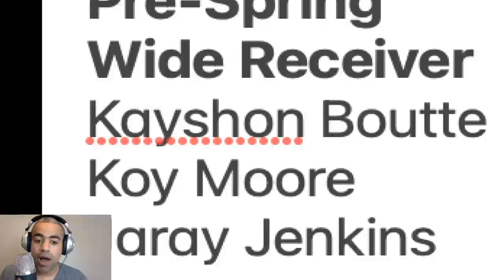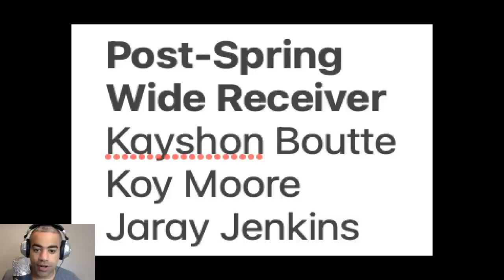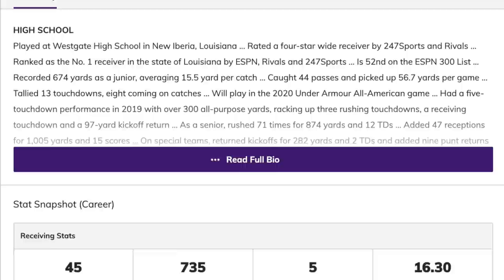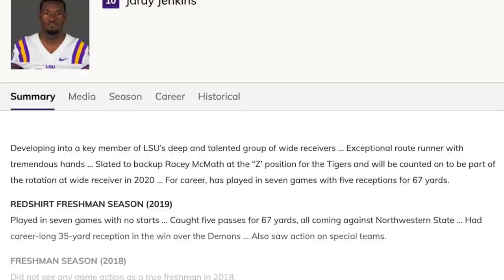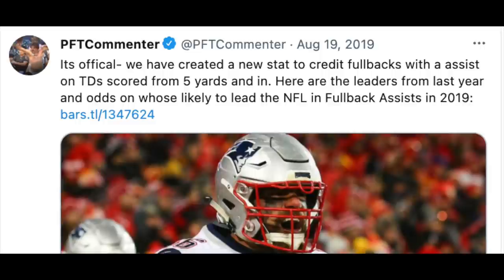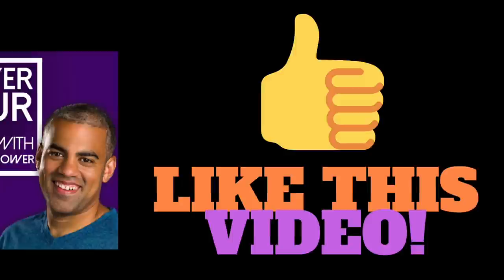Pre-spring, our three wide receiver set was Kayshawn, Coy, and Jarey — and post-spring we're going to stick with that same group. This is the deepest position on the team. Everyone has their own opinion about who's going to be the number two option, but the bottom line is you need three wide receivers. The days of the fullback are over, and you're only going to have one tight end more often than not.